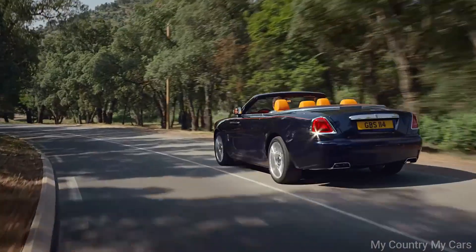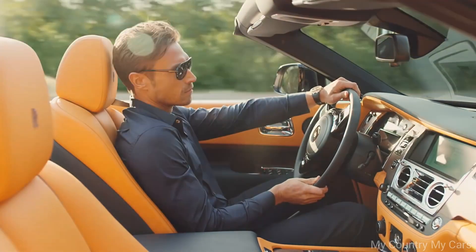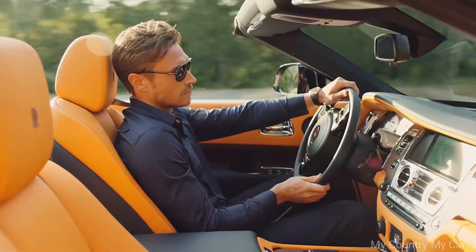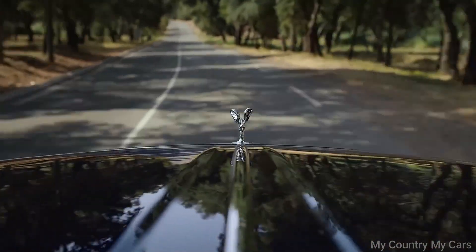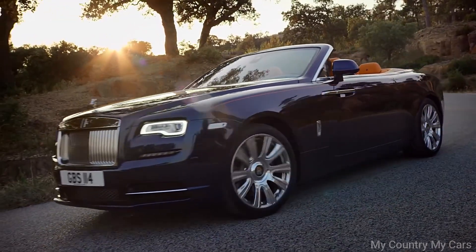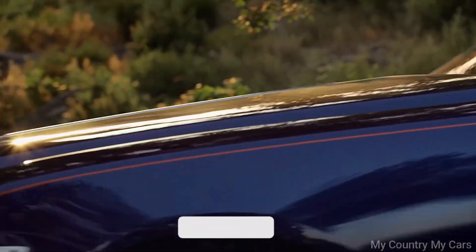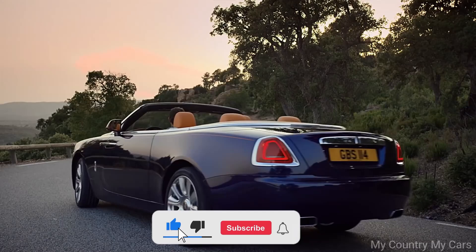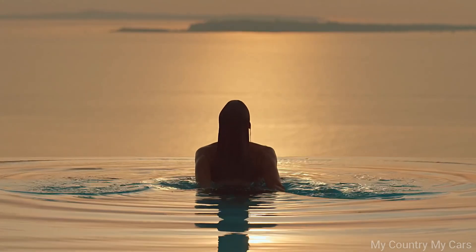Inside, the Dawn is a masterclass in luxury and refinement, with high-quality leather and wood finishes and an array of advanced technology features. The seating is comfortable and spacious, with ample legroom for both driver and passengers. The retractable roof can be raised or lowered in just 22 seconds and can be operated at speeds of up to 30 miles per hour. Overall, the Rolls-Royce Dawn is a stunningly beautiful car that combines luxury, performance, and comfort in a way that few other vehicles can match. Its high price tag puts it out of reach for most drivers, but for those who can afford it, the Dawn is an exceptional choice.